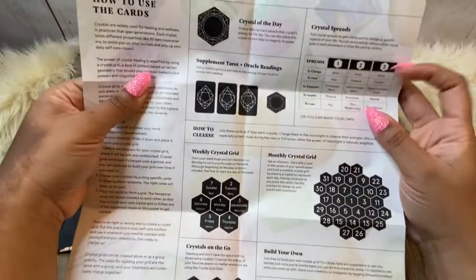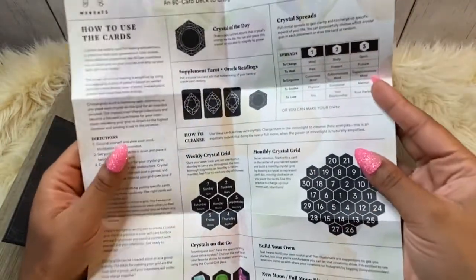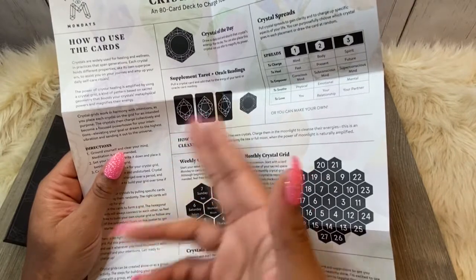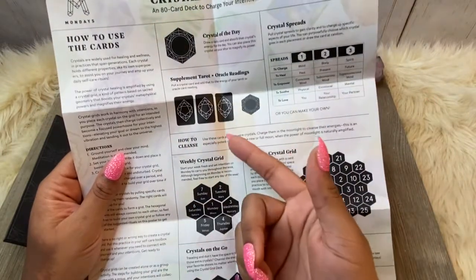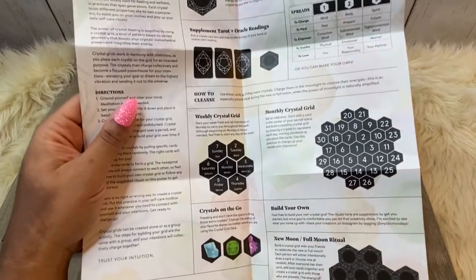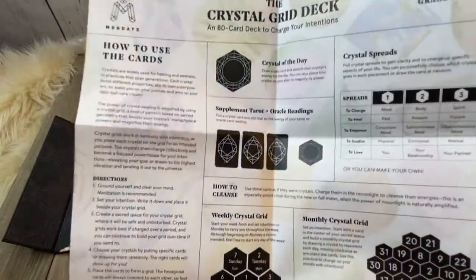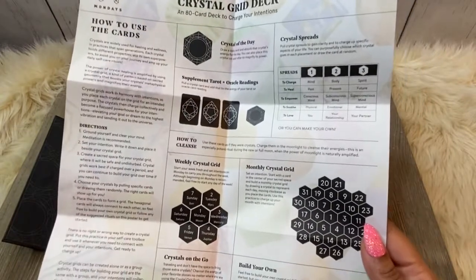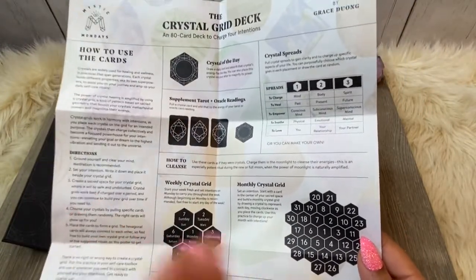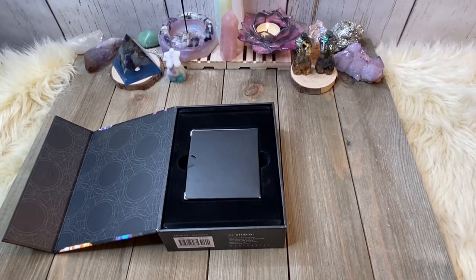When you flip it, this is the guidebook — it tells you how to use the cards. It gives you the crystal of the day, the supplemental tarot plus oracle. If you have the Mystic Monday tarot, this is how you can use them in tandem. We have the cheat sheet for the three card spread, a weekly, a monthly, crystals on the go — all of this right here for you. It even has something for New Moon and Full Moons. I think this is really dope.